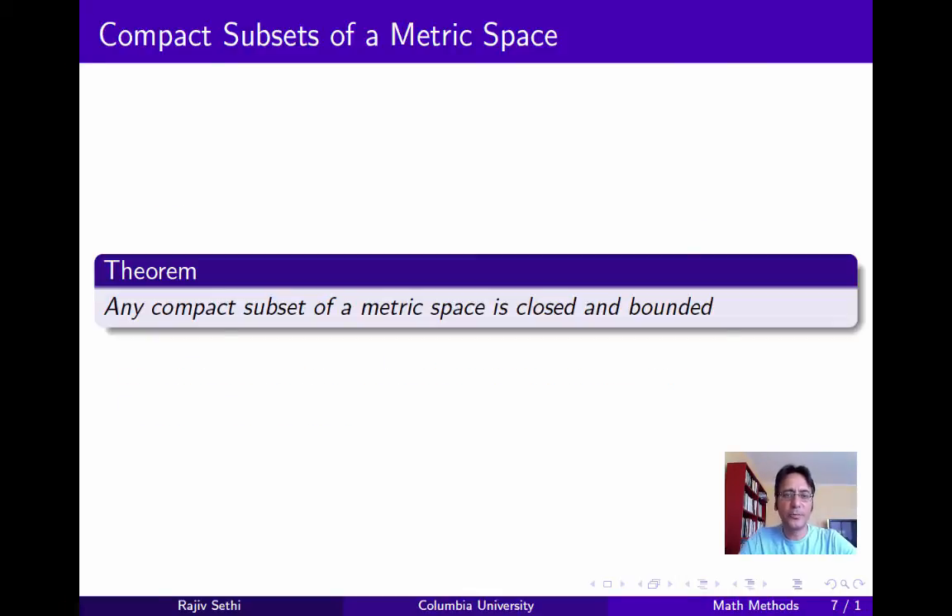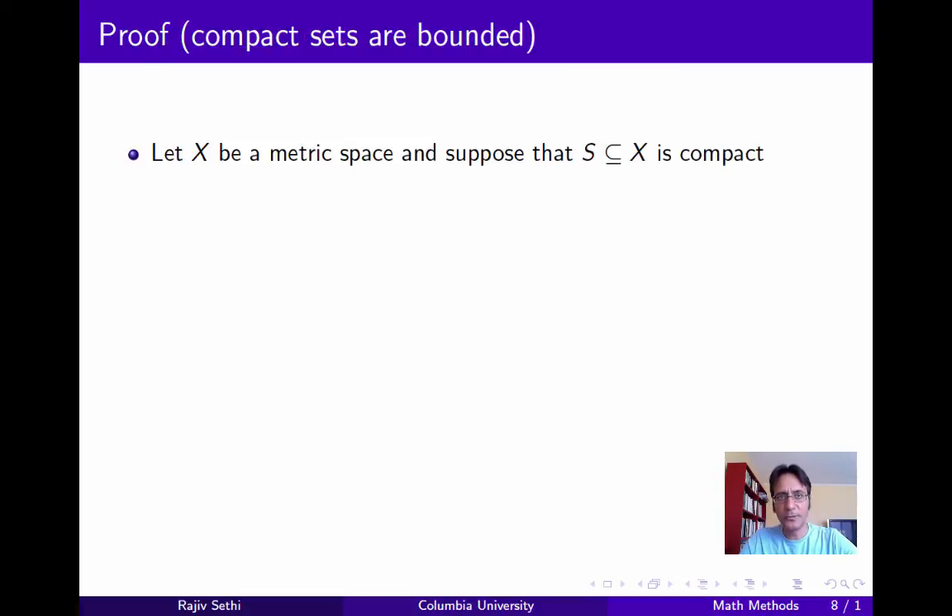Now to finish up, we want to show that any compact subset of a metric space must be closed and bounded, and this is true for an arbitrary metric space, not just Euclidean space. We'll do it in two parts — first we'll show that compact sets must be bounded. So let X be a metric space, and suppose that S is a subset of X that's compact. We want to show that S is bounded.